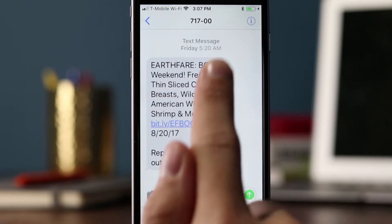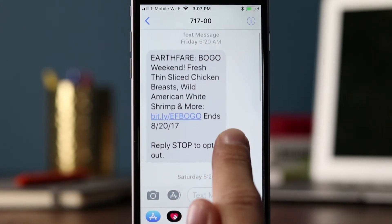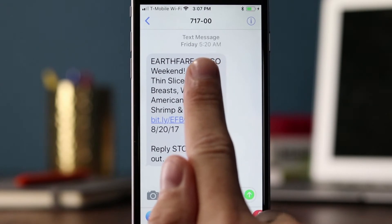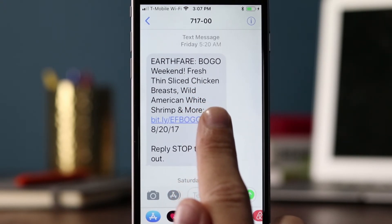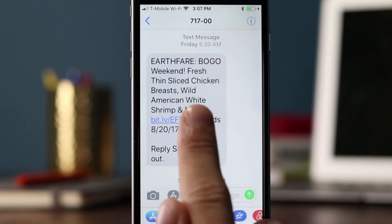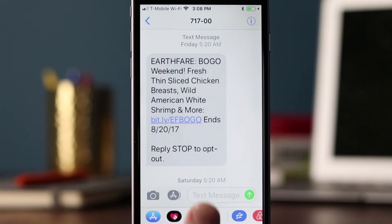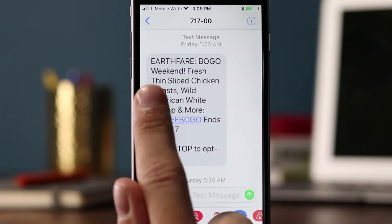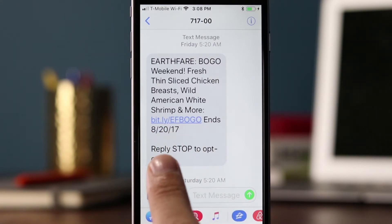Their short code is 71700. This one came in at 5:20 a.m. on Friday. Maybe they sent this on the East Coast at 7:20 and forgot that people on the West Coast — like we here at Tatango — would receive this at 5:20 in the morning. Or maybe they know their customers across the United States get up really early. The message reads: 'Earth Fare BOGO weekend — buy one get one — fresh thin-sliced chicken breast, wild American white shrimp, and more.' There's a link, and it ends 8-20-17. 'Reply stop to opt-out.'